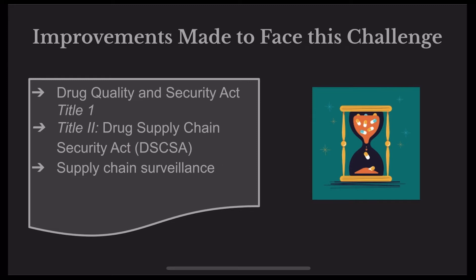Some improvements that have already been made include the creation of the Drug Quality and Security Act, which allows the FDA to keep an eye on pharmaceutical manufacturing. There was also the creation of Title II, the Drug Supply Chain Security Act, which established a system of tracing the product in the supply chain, focusing on when ownership of the product changes rather than tracking exactly where it is at all times. Similar to that are supply chain surveillance services — companies who offer their services to help prevent counterfeits or conduct counterfeit investigations.